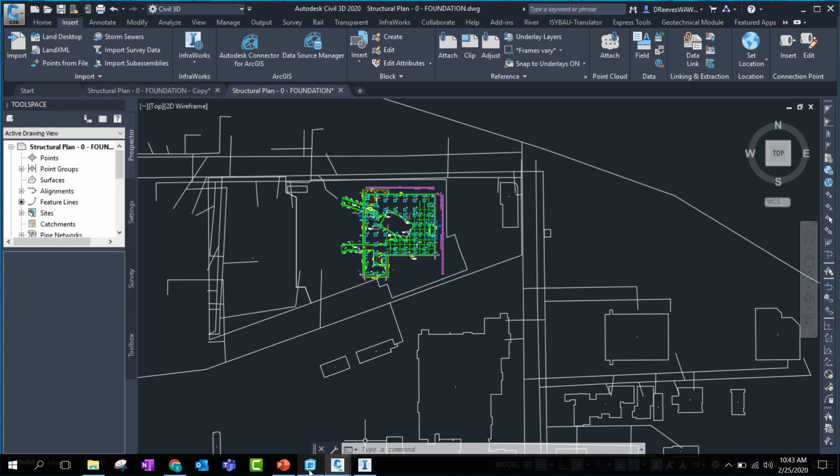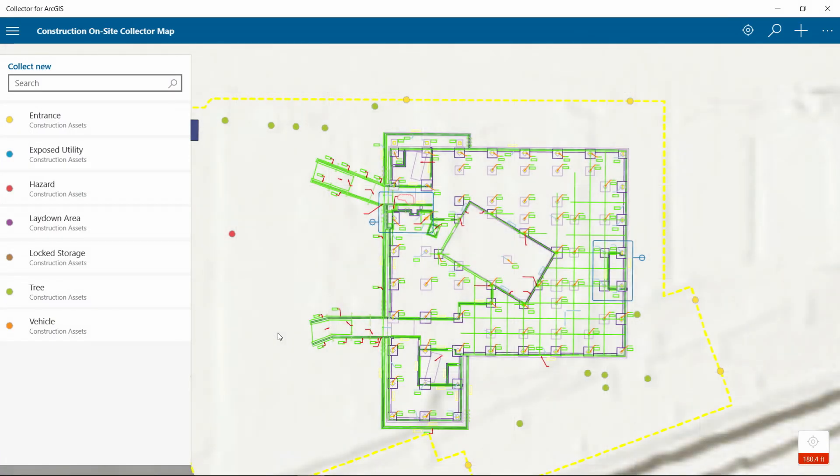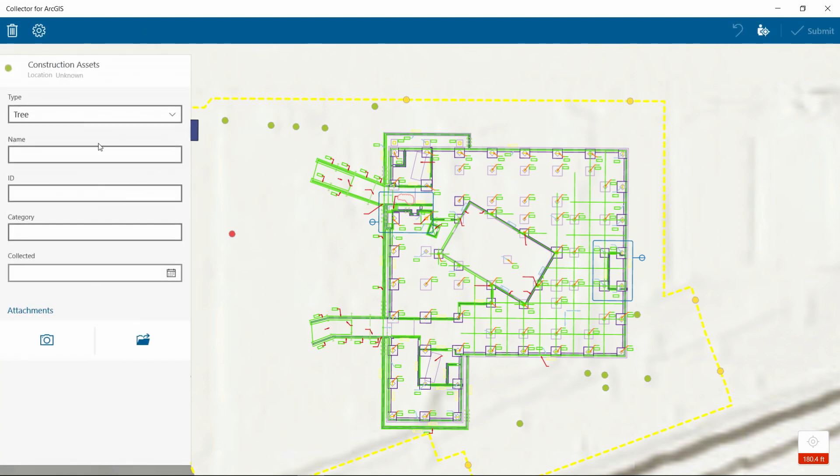The atrium is going to have a catwalk along with some giant boulders and trees. I can assist by collecting their locations. I'll launch Collector and choose to collect a location of some trees in the center. I'll put one right here, submit that, and then add another.